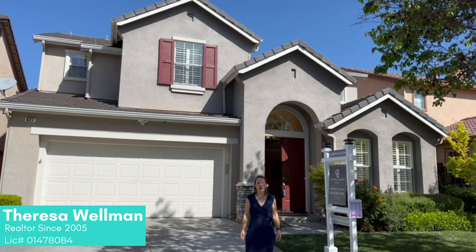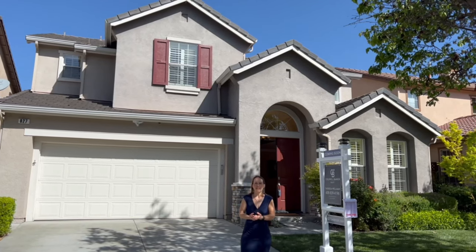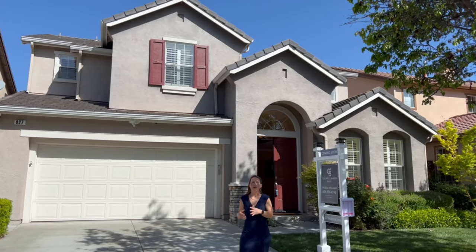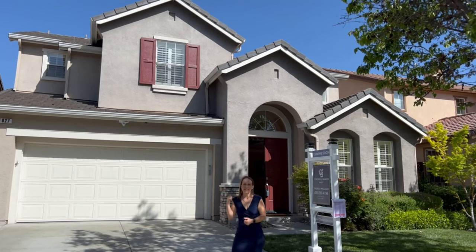Welcome, I'm Teresa Wellman with HomeownerExperience.com. Today I'm in the Willow Glen area of San Jose in the beautiful community called The Willows. Behind me is a gorgeous home — four bedroom, three full bath, over 2,600 square feet. So come along with me today, we're going to take a tour.